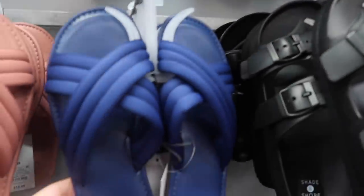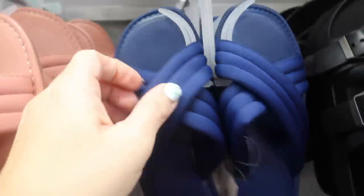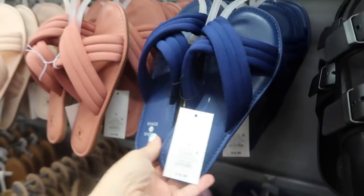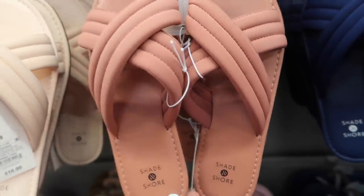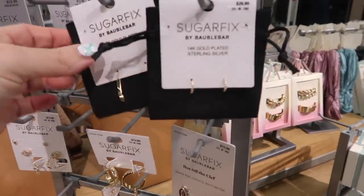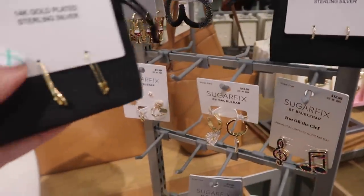New spring shoes — slide sandals with a crossband strap and nylon material, good for the pool or beach. These are $16.99 and come in blue, yellow, coral, and baby pink or peach.